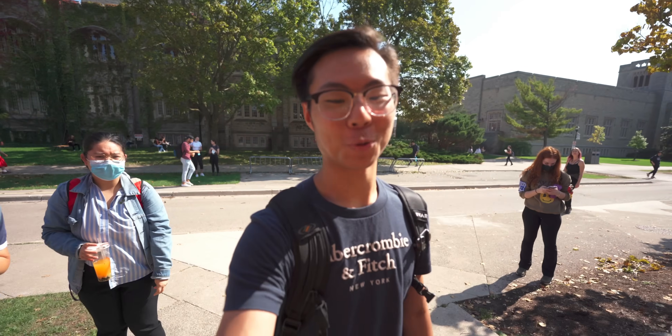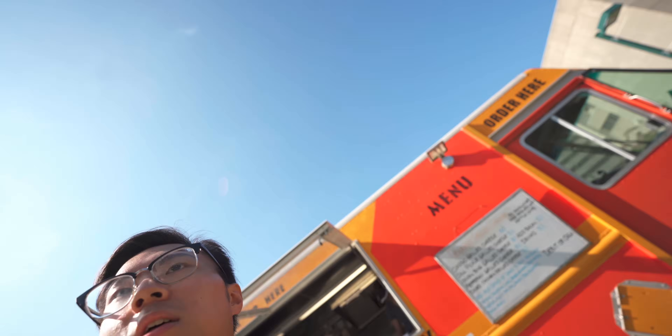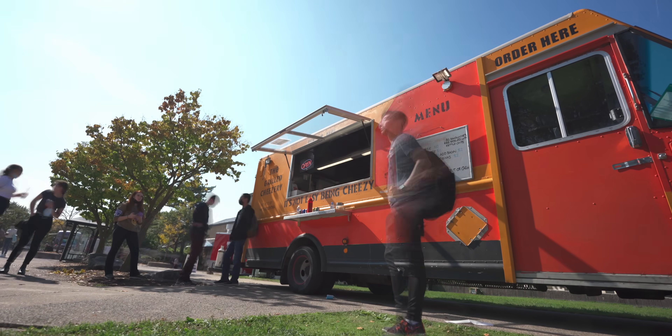Can I get a classic grilled cheese please? No worries, take your time. There are a bunch of food trucks over here, and I decided to get a classic grilled cheese because that sounds really tasty right now.